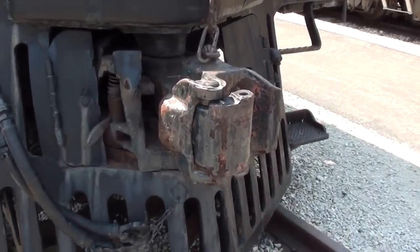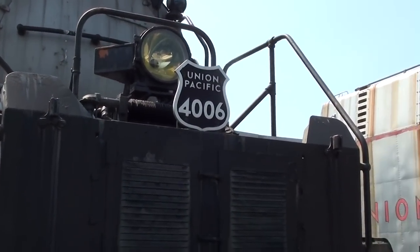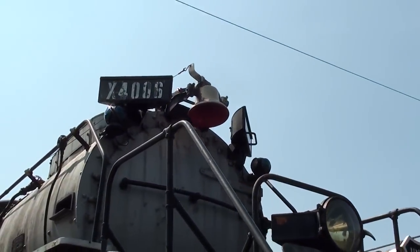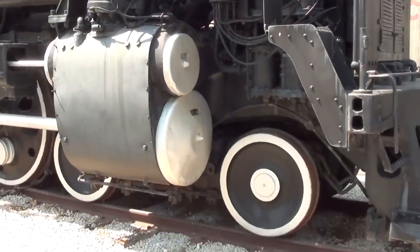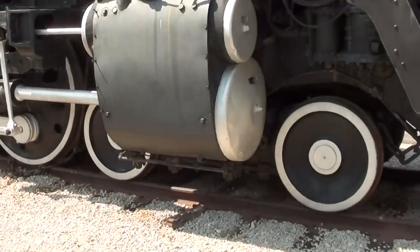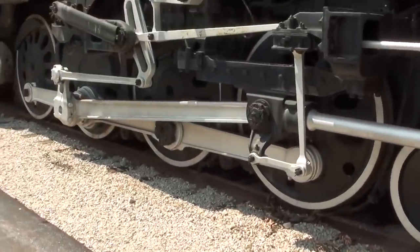You can see this is UP 4006. You've got your big light up front there and your bell up top. This thing weighs over 600 tons, so it is pretty massive. This is what they call a 4-8-8-4.